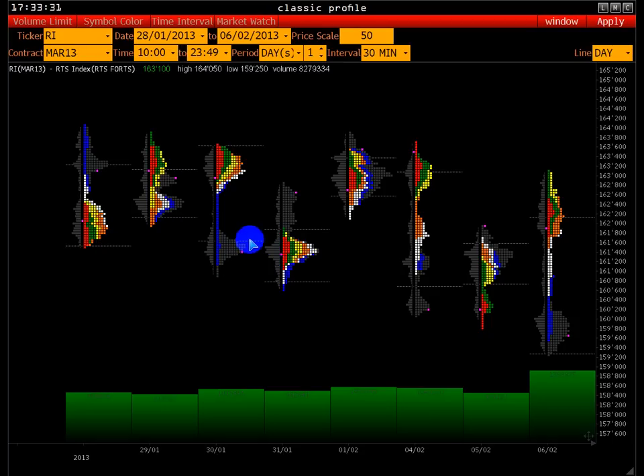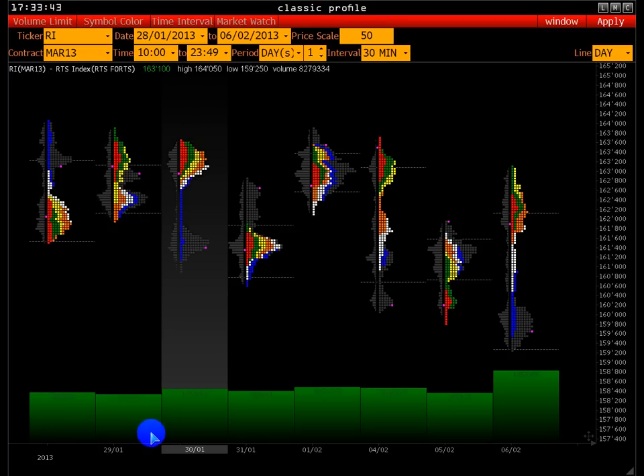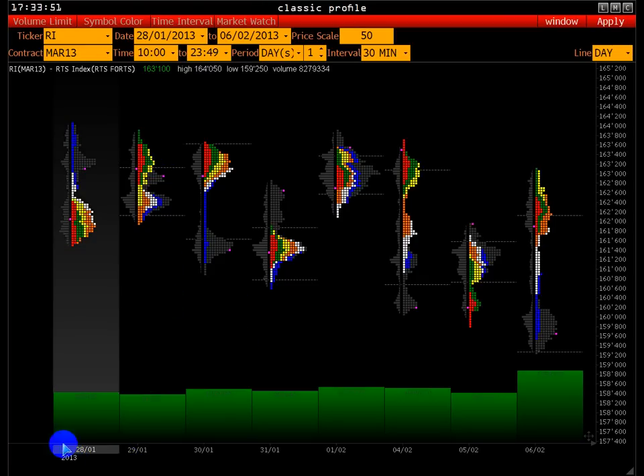Сейчас показываю временной профиль. Здесь котировка отображается по оси. Каждый паттерн — это торговый день, с 10.00 по 23.49, и мы видим профили каждой торговой сессии. Вот у нас 28-е число — это её профиль. Формируется профиль из поведения котировки относительно времени: сколько времени котировка находится на определённой цене. Чем дольше котировка находится на определённой цене, тем распределение в этом ценовом диапазоне больше. В 28.01 были определённые ценовые диапазоны, где котировка дольше всего находилась.